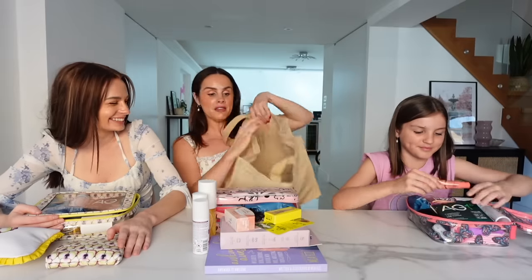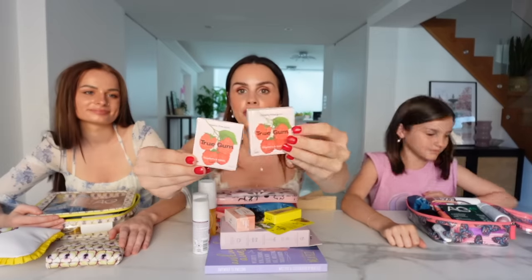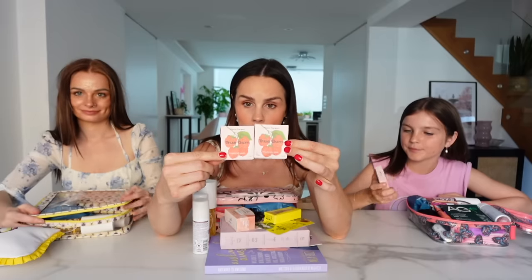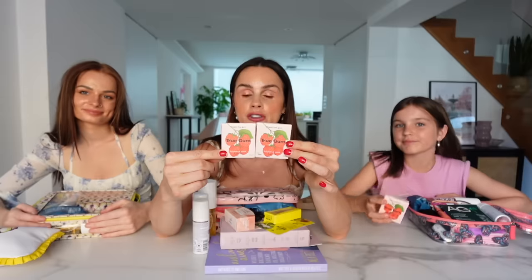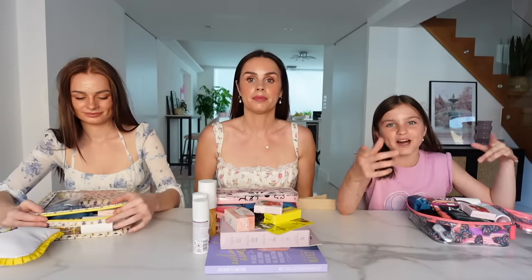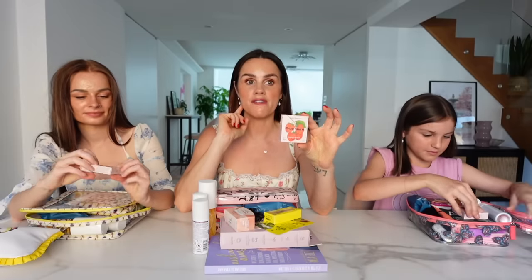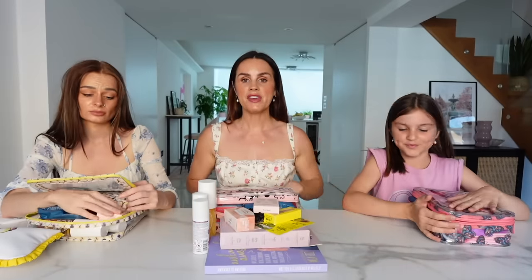We've also got some natural vegan gum. Did you know regular gum has plastic in it? This is plastic-free, vegan, and eco-friendly chewing gum. When you're feeling hungry and don't have food, it's helpful, and it freshens your breath and keeps you feeling clean if you can't brush your teeth. This one is raspberry and vanilla flavor - so good. A really handy thing to have.